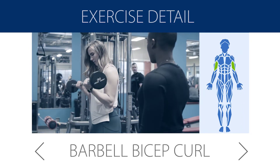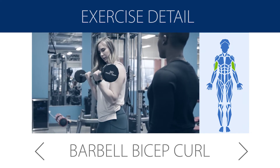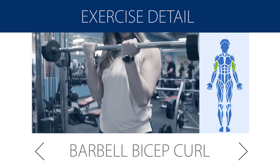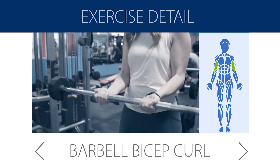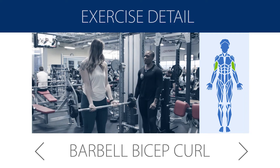A barbell bicep curl is a classic bicep exercise. Grab the barbell and bring it down, making sure your hands are shoulder width apart and your elbows are close to your body but not digging into your ribcage. Squeeze up through your biceps, bringing the barbell to shoulder height, and slowly return to the starting position without rounding those shoulders or swinging through your back.